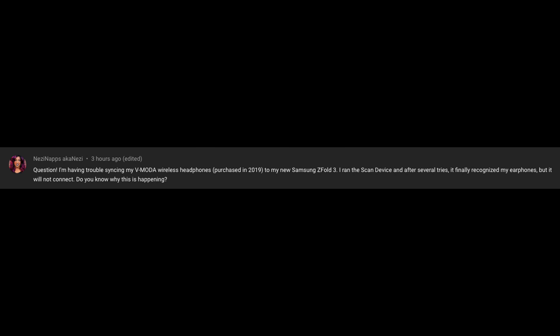First question of the day comes from Nezzy Naps. They're having trouble using NVMoto wireless headphones with their Z Fold 3 — it recognizes the earphones after several scan attempts but will not connect. I would guess there's some kind of bug. My suggestion would be to first remove it from your Bluetooth and unpair it. If that doesn't work, on the headphones themselves there should be a little pin hole where you can completely reset them, and then try to repair from that.